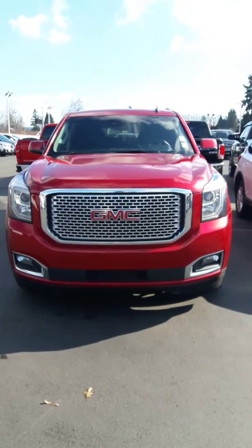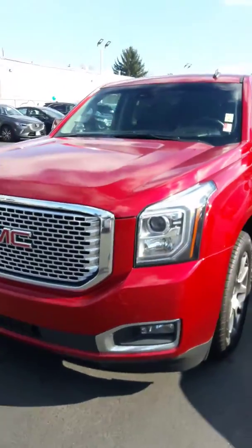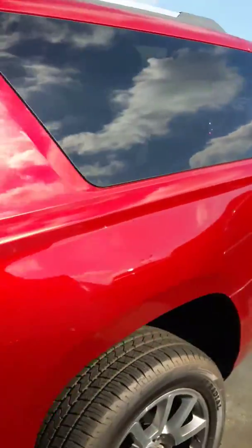Hello, Jim Dixon here, Milam Truck Country. I'm going to do a walk-around video of this 2015 Yukon Denali. I'll do a quick walk around on the exterior, and then I'll go and I'll show you the inside.